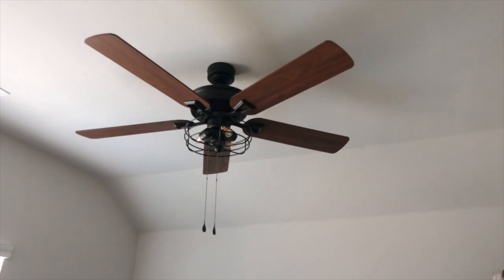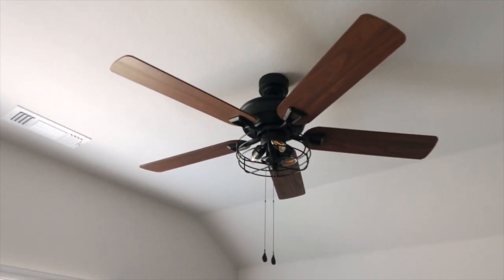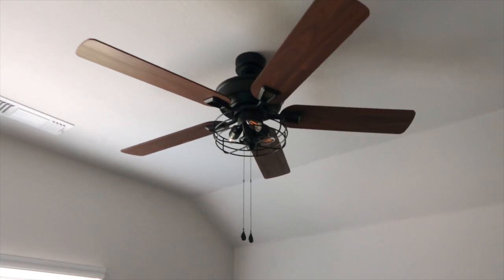There it is — the first one is up. We have two more to go, but this one is in Justin's room, which he desperately needs because the window is right there and his room gets warm. It is so pretty.